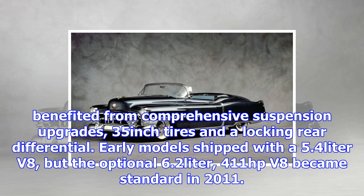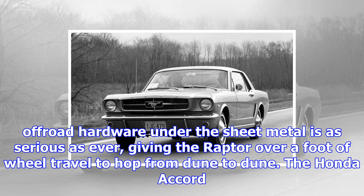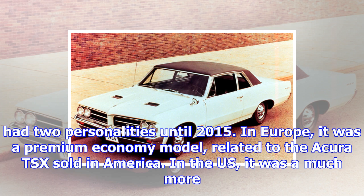Based on the Ford F-150, the original Raptor was a street-legal Baja racer built to fly across sandpits with American swagger. It benefited from comprehensive suspension upgrades, 35-inch tires and a locking rear differential. Early models shipped with a 5.4-litre V8, but the optional 6.2-litre, 411-horsepower V8 became standard in 2011. For its second generation, the Raptor lost a pair of cylinders as it switched to Ford's twin-turbocharged 450-horsepower EcoBoost V6. Even big American trucks fall victim to downsizing. The off-road hardware under the sheet metal is as serious as ever, giving the Raptor over a foot of wheel travel.